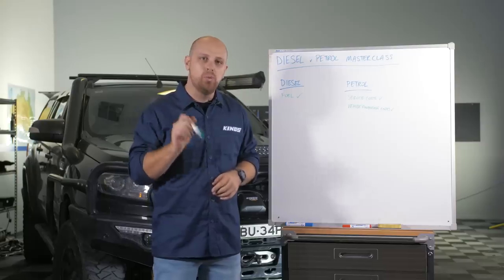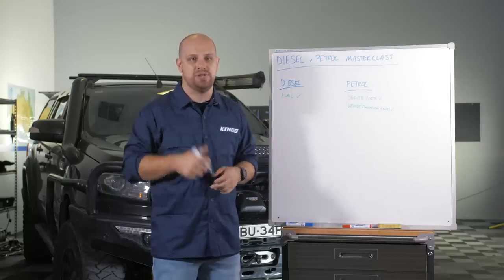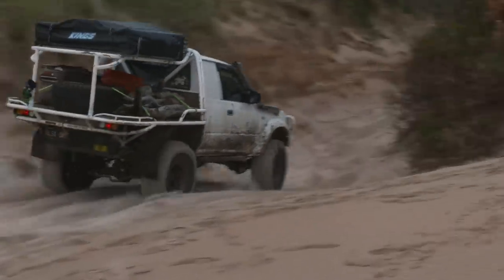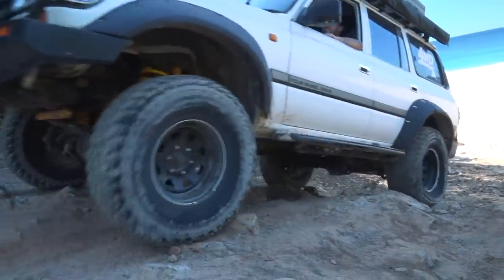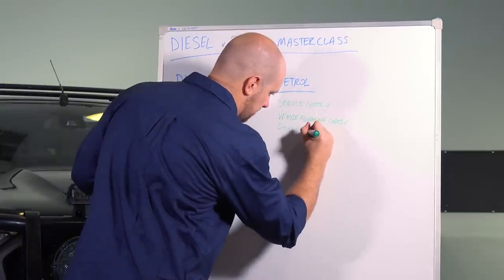Let's set the maths aside and look at the real-world benefits and drawbacks of owning each type of four-wheel drive, especially if you use it off-road. Petrol engines love to rev and produce heaps of power at the top of the rev range — that means they're sensational on the sand. So if you love hitting the beach for a surf or a fish, there are few better ways to do it than in a petrol vehicle.